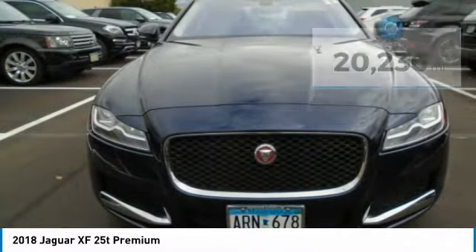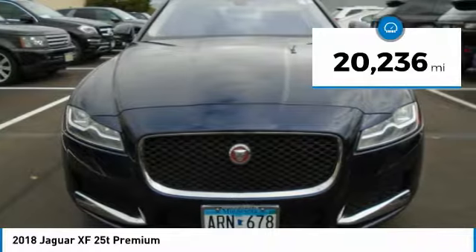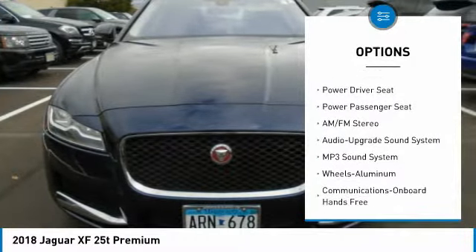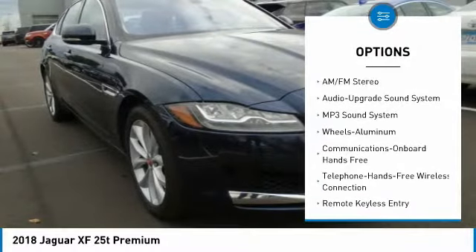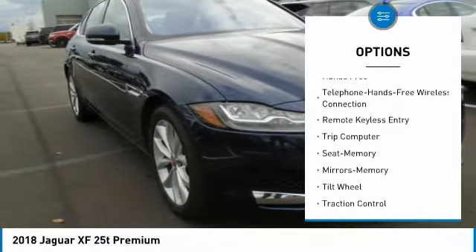All-wheel drive, premium sound system, brake-actuated limited slip differential, power tilt/sliding sunroof, on-board hands-free communication system, keyless entry, remote trunk release, steering wheel controls, child safety locks, backup camera.